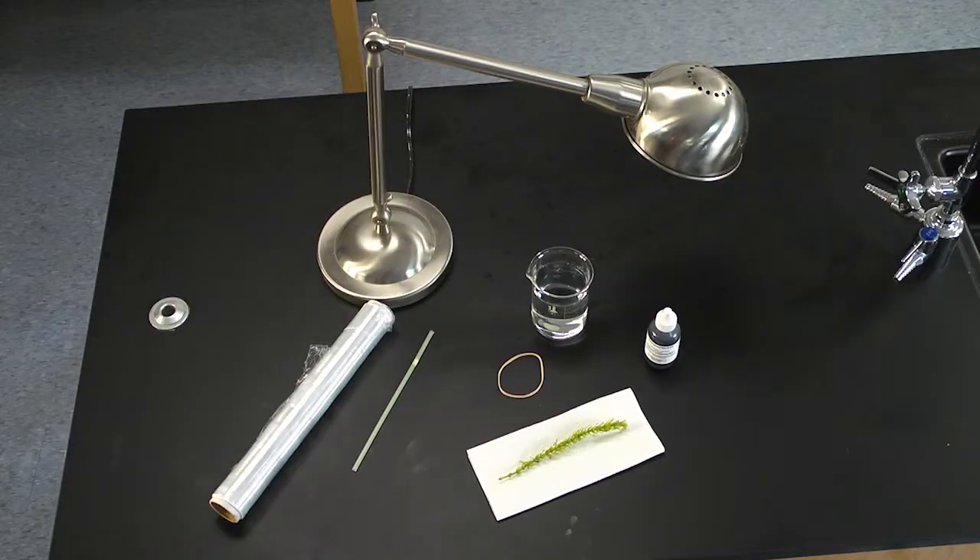You will need a few supplies for this experiment: a 250-milliliter beaker, water, a source of light like a desk lamp with a 40-watt light bulb, a drinking straw, plastic wrap, a rubber band, a sprig of Elodea, and a bromthymol blue 0.1% solution.